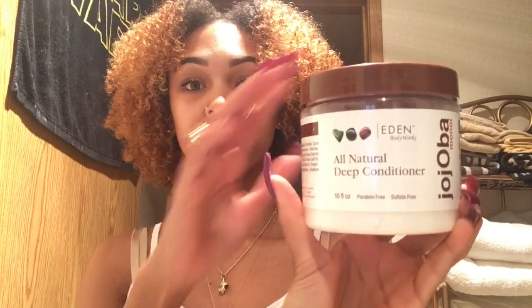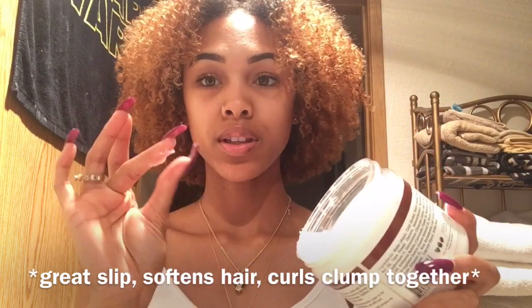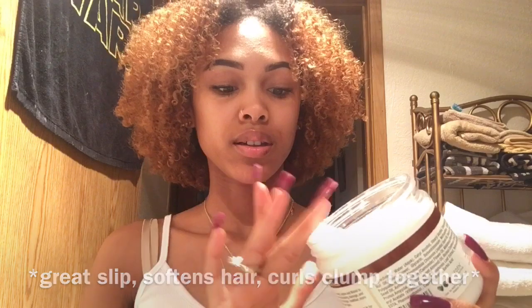Another deep conditioner I wanted to throw in is this all-natural deep conditioner by Eden BodyWorks — it's the Jojoba Monoi line. I feel like I love the smell even though it kind of smells medicated, like peppermint or tea tree oil. It's really thick and creamy and it works really well for deep conditioning my hair, so I will definitely be using it again.